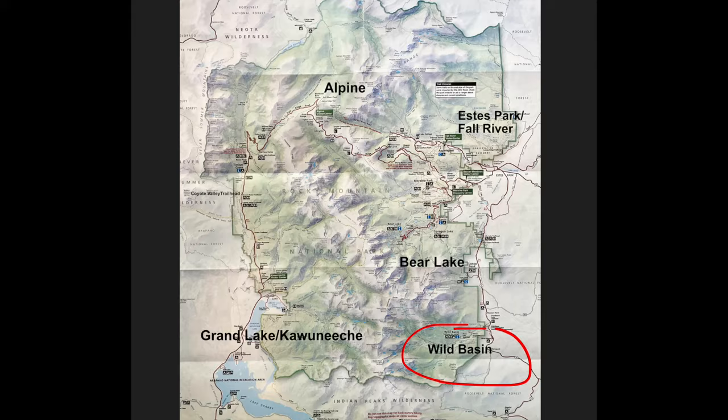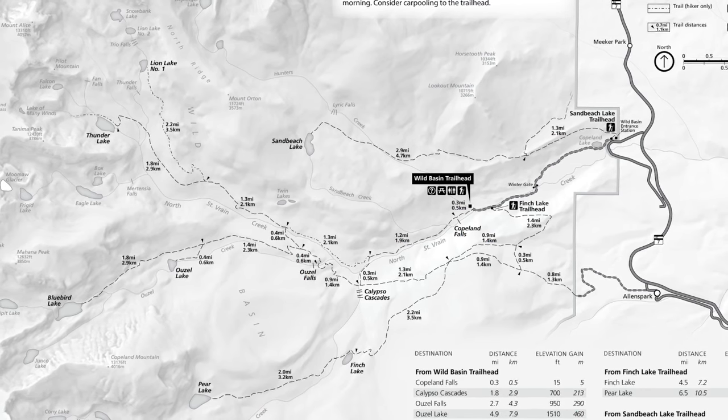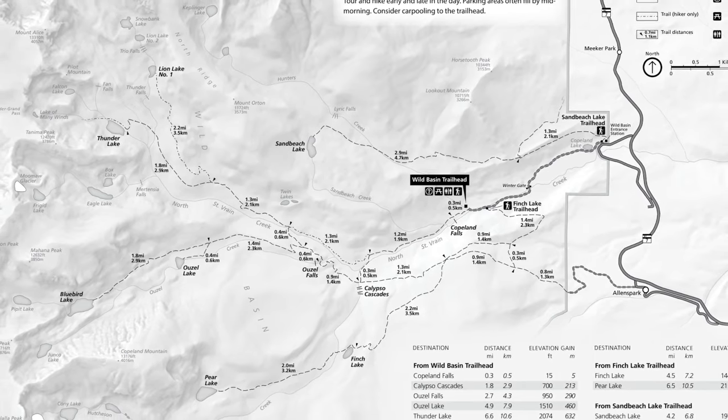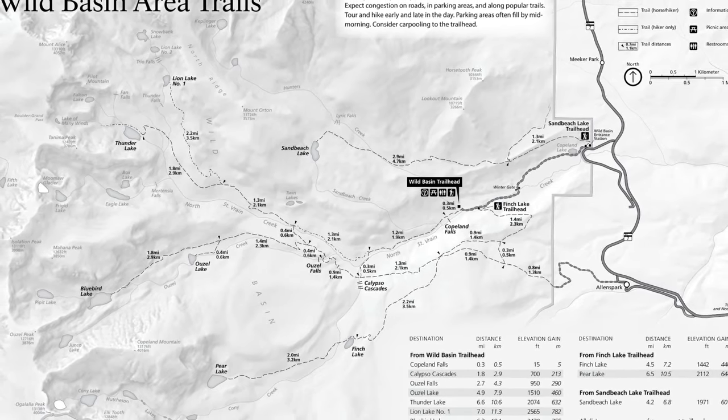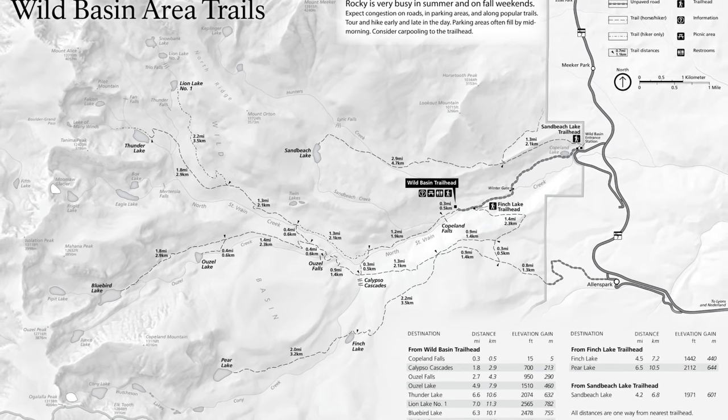I didn't mention anything about the Wild Basin area of Rocky Mountain National Park because we did not visit that section. It seems like it's a less visited area of the park, and there are a handful of trails that could take you to waterfalls or lakes there.